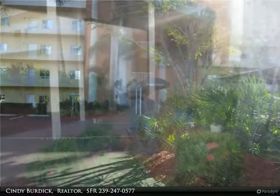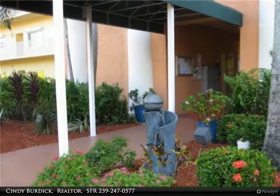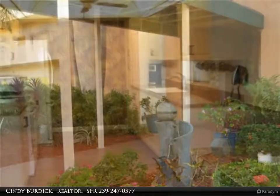Walk to Lakes Park Farmer's Market or take a short drive to the Beach Shuttle, Fort Myers Beach, or Sanibel. Quiet street near restaurants, health park, and shopping.